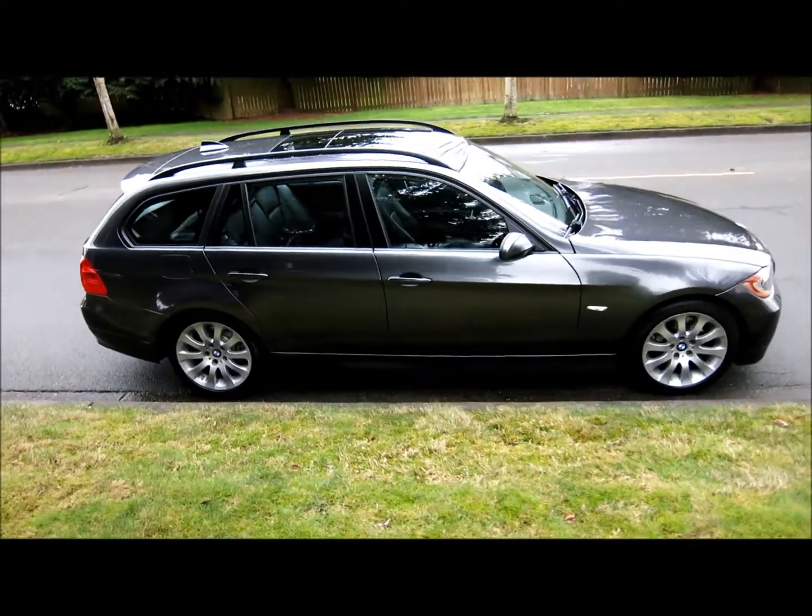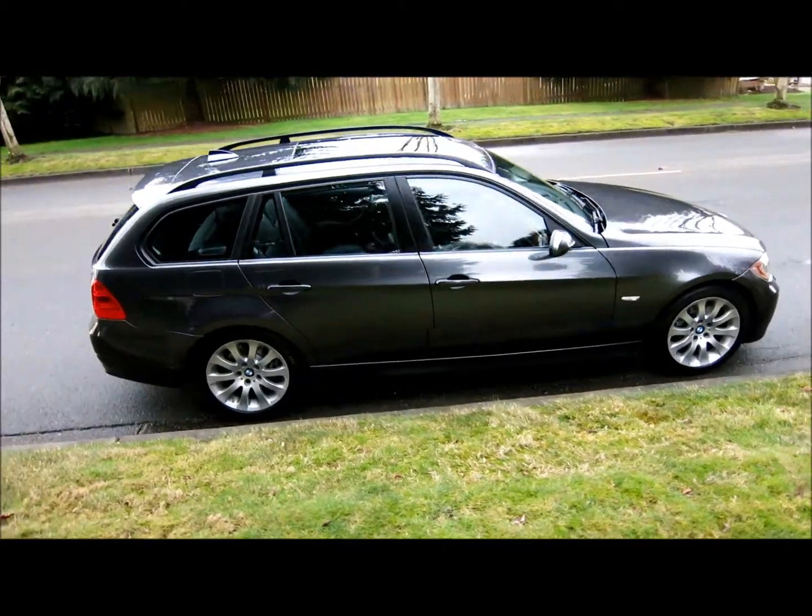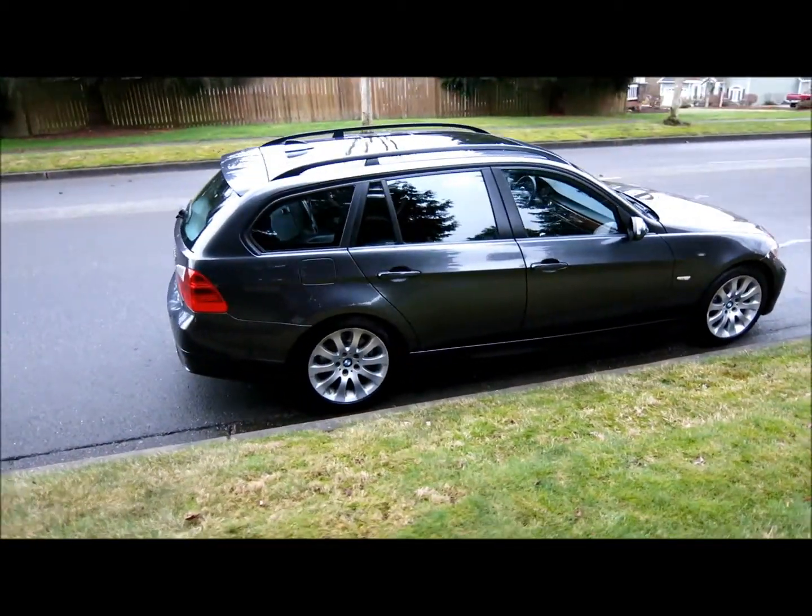It has lots of options. You can see it has a sport package on it, and a panoramic sunroof which is the full length of the car.